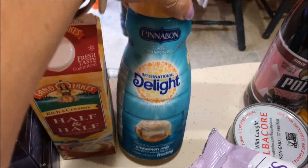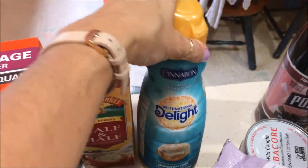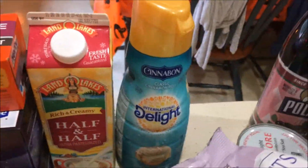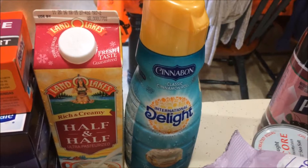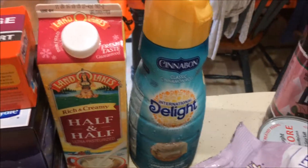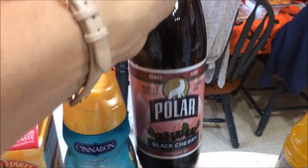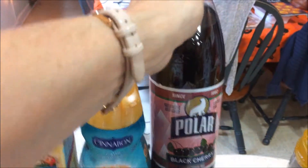My husband's got to have his flavored creamers, but I use them too on occasion. So we got the International Delight Cinnabon. I'm not brand loyal — I just go with the sale of the week because these things are really expensive, like $4. It lasts us about a week and a half or maybe two weeks. Why not buy them when they're on sale? We get to try out the different flavors when we try the different brands — one brand is as good as the next.